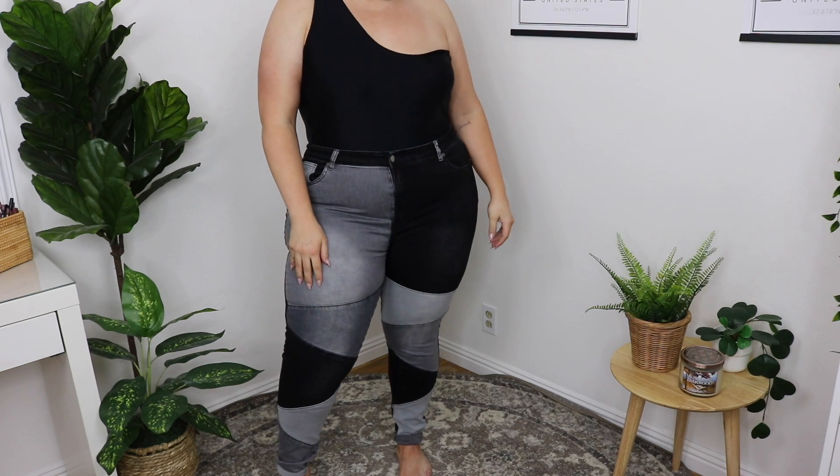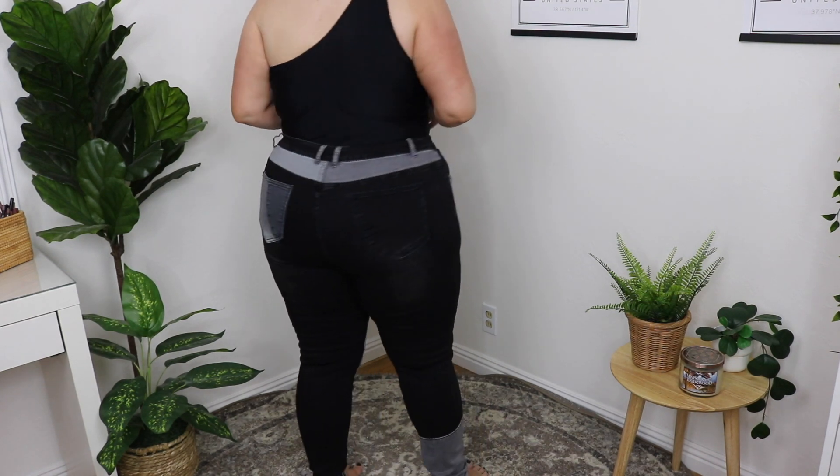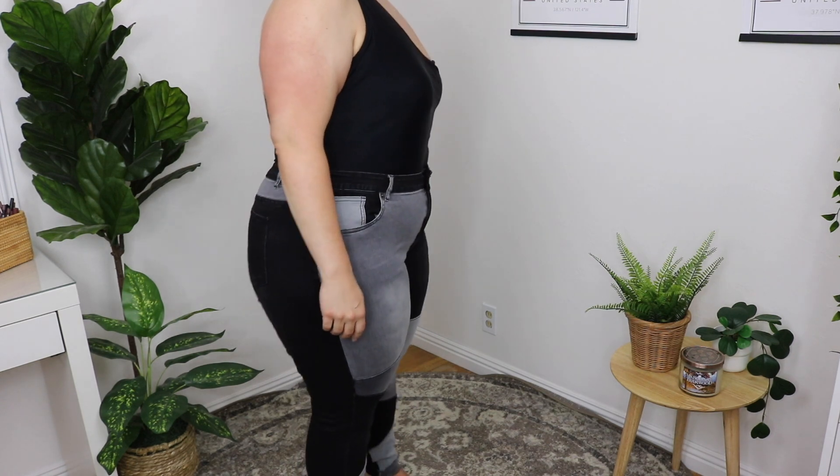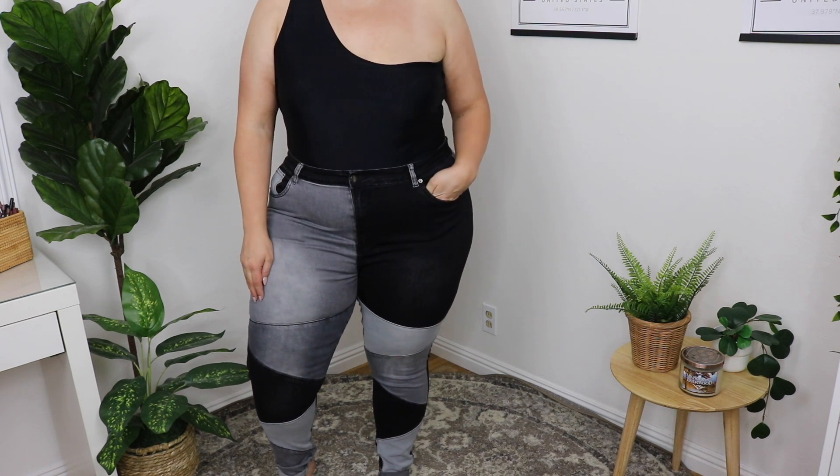In this haul we got some wild jeans — a lot of patchwork jeans, and I'm not typically a fan of that, but I surprisingly loved all of them. The first pair is like a black and gray patchwork denim — very, very stretchy, which is great. Here's what the front looks like and here's the back. I picked these up in a 2X and thought they fit perfectly. I tried them on with a one-strap bathing suit that looks kind of like a bodysuit, and I really liked the look.